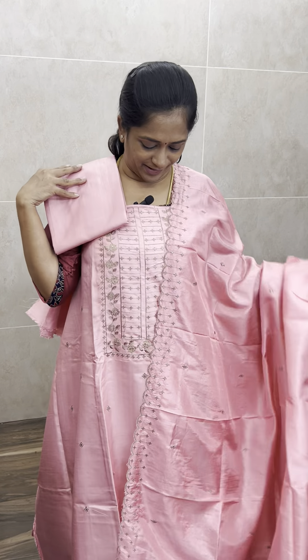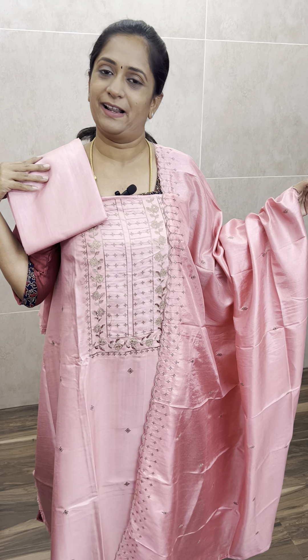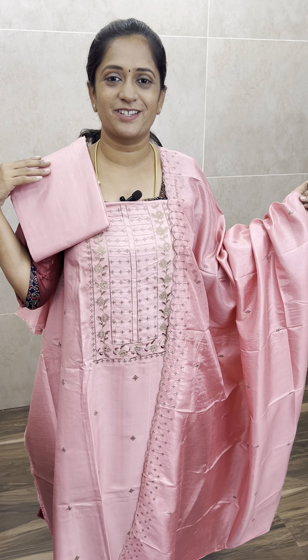A very beautiful peachish pink color at just ₹650 with free shipping all over India. This is available on our website — please log in directly to the website and place your order. Thank you so much!